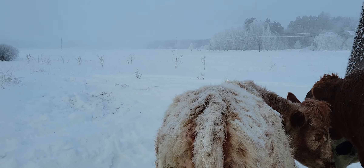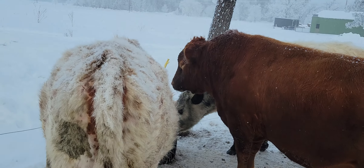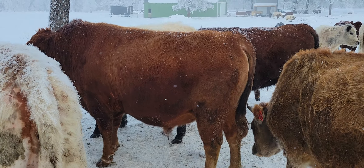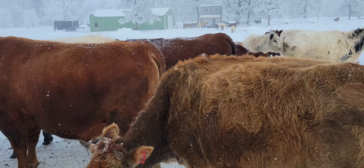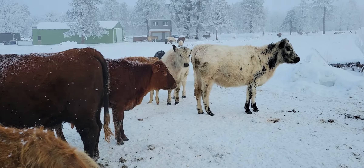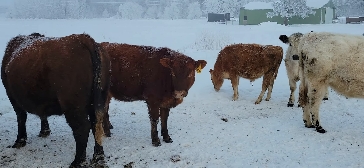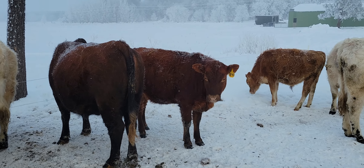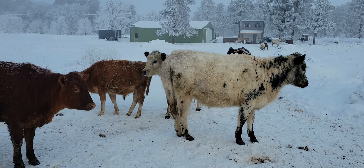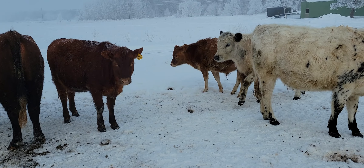I've kind of gotten onto a schedule of feeding one big round bale of grass hay every other day. I've been trying to stick to that, haven't always. And then I've got these wrapped bales that are sorghum, Sudan grass, peas and oats, and I think maybe some rye as well. I've been feeding those one a day. So that's kind of sort of like a protein supplement for them, instead of having a lick tub out here.